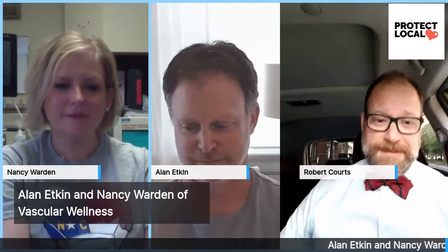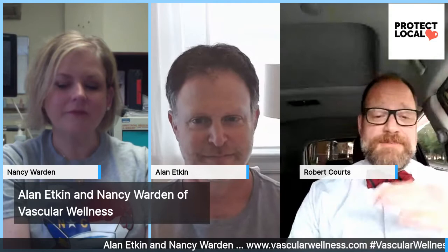Hello, Raleigh. Welcome again to Your Backyard, Raleigh. Today I'm coming to you from the Y by Y mobile. I'm at the Transfer Food Hall getting a local cup of coffee. But today I have a special treat for you. We've gone a little bit of a tangent, and we are today sitting down with Nancy Warden and Alan Edkin of Vascular Wellness.